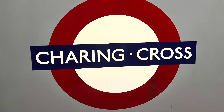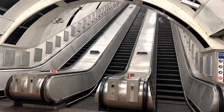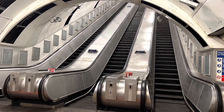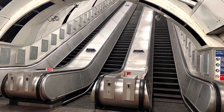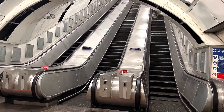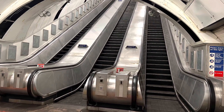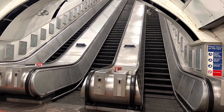Charing Cross is a station with many names and faces. The first underground was built on site at Trafalgar Square on the 10th of March 1906, and was served by the Baker Street and Waterloo Railway, which is now the Bakerloo Line.